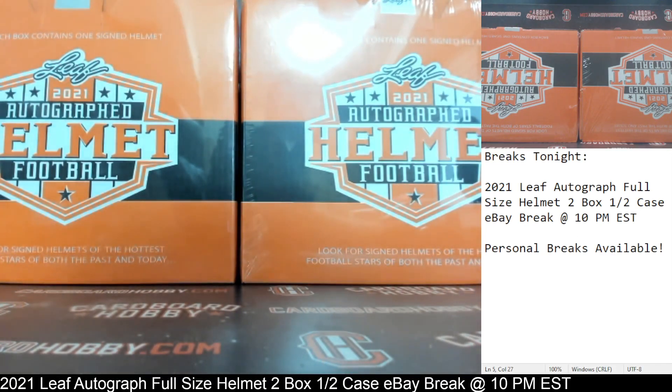November 11th, 2021. I'm going to read off eBay usernames with team names.